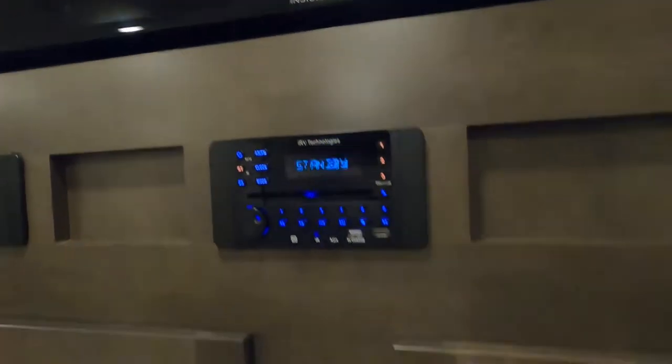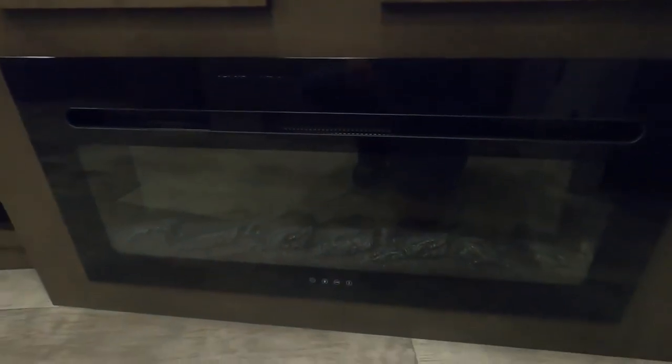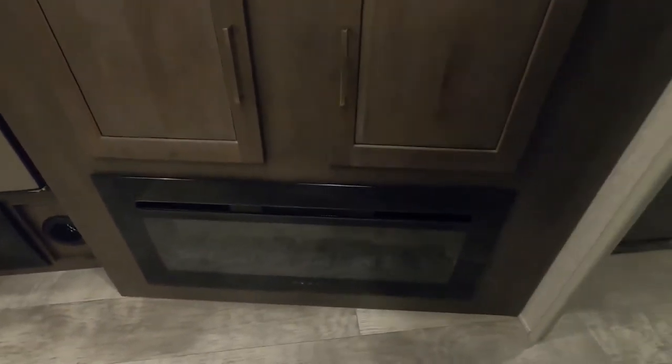Down here is the fireplace — not just for looks anymore. You can make it pretty with all these different colors, but the biggest thing is the heat. If it's chilly in the morning or evening, instead of using up your gas, crank the heater up on this and it'll get it toasty in no time.